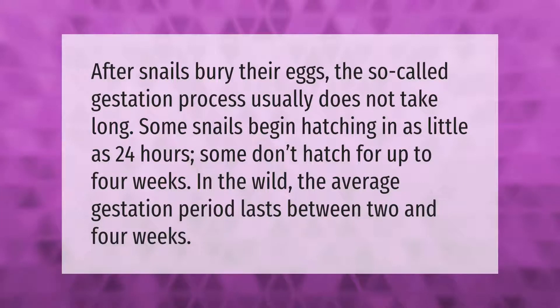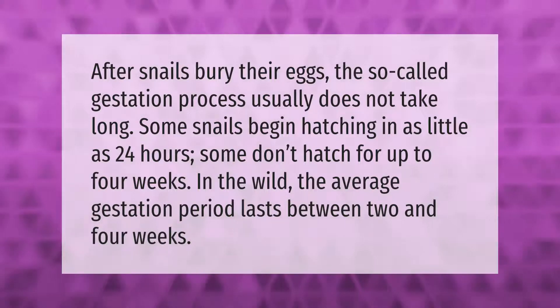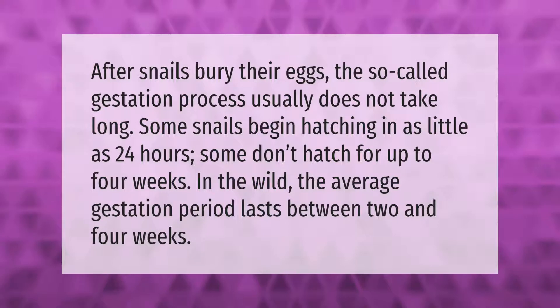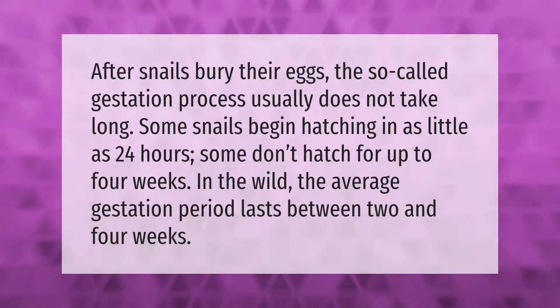After snails bury their eggs, the gestation process usually does not take long. Some snails begin hatching in as little as 24 hours; some don't hatch for up to four weeks. In the wild, the average gestation period lasts between two and four weeks.